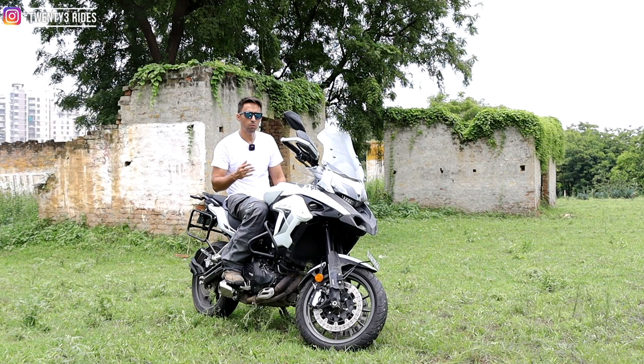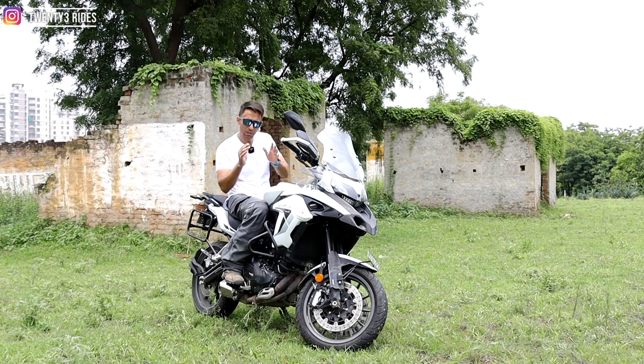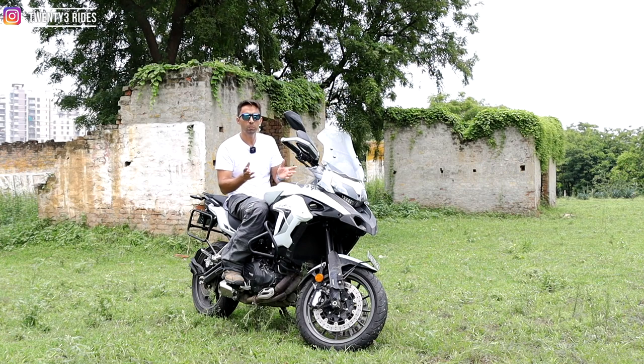The second point that works really well in favour of this TRK502 from Benelli is the protection that comes as stock on this machine. I have owned a lot of adventure tourers in the past — a Benelli 600 GT, a Kawasaki Versys 650, and I have a Tiger 800 right now. Whenever you buy an adventure tourer, you want all the protection in place to ensure that when the bike falls during off-road or adventurous riding, nothing gets damaged. For all that protection, we easily end up spending around 30,000 to 40,000 rupees.